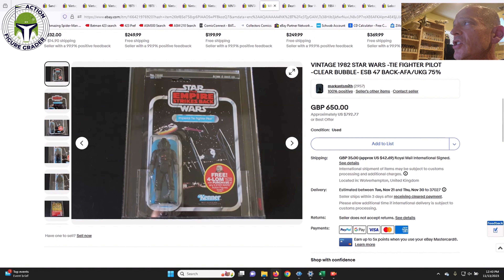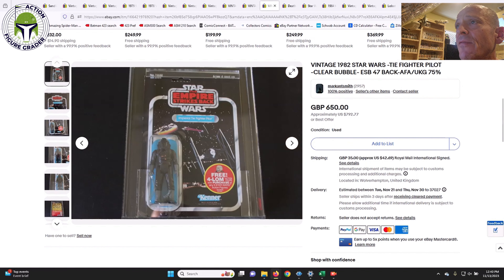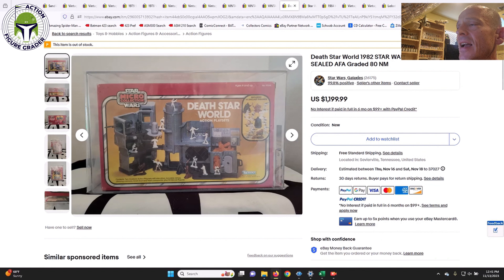Next is the debut card for the Imperial TIE Fighter Pilot — clear blister, UKG 75, card 75, blister 80, figure 85. It was a punched card, no price sticker, with some litho damage in the upper left corner hence the 75 score. Clear blister is tough to find for this character on this card back. It sold for 650 pounds ($792 US) — not a bad price at all. I'd say $700 all day long in that condition.